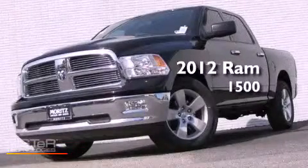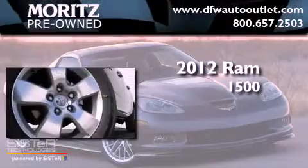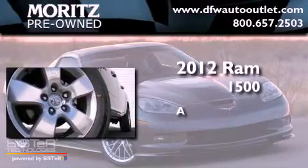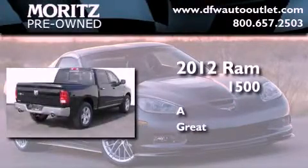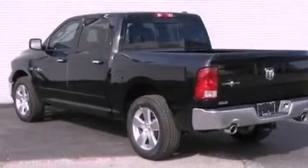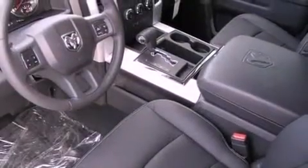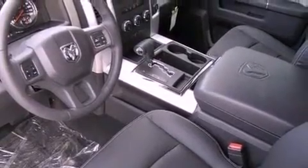This is a brand new 2012 RAM 1500. Its top features include traction control and stability control systems, commercial-free satellite radio, aluminum wheels, and a tire pressure monitoring system.